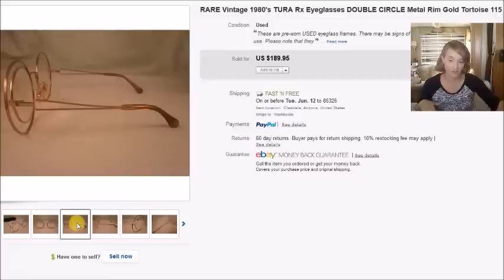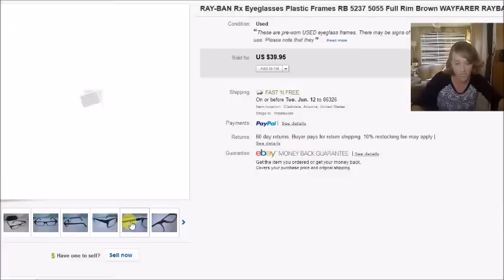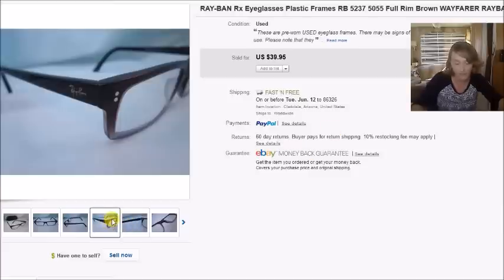Here's a pair of Ray-Ban prescription eyeglasses I found at a thrift store for $3. They sold for $40, and my profit was $30.26.